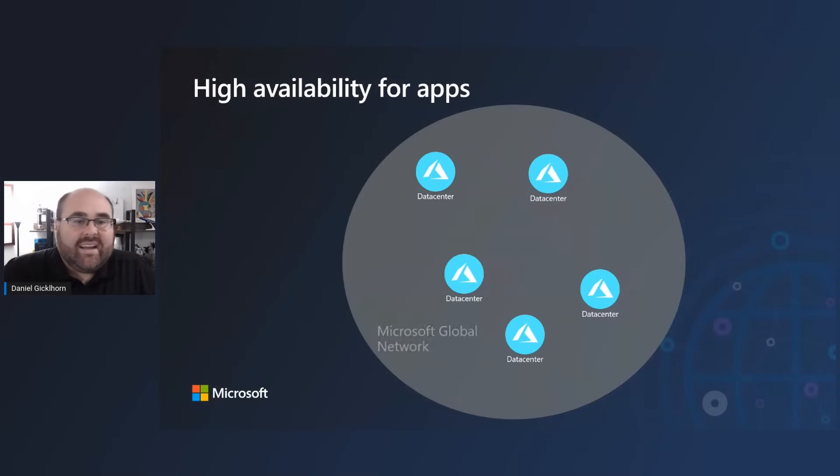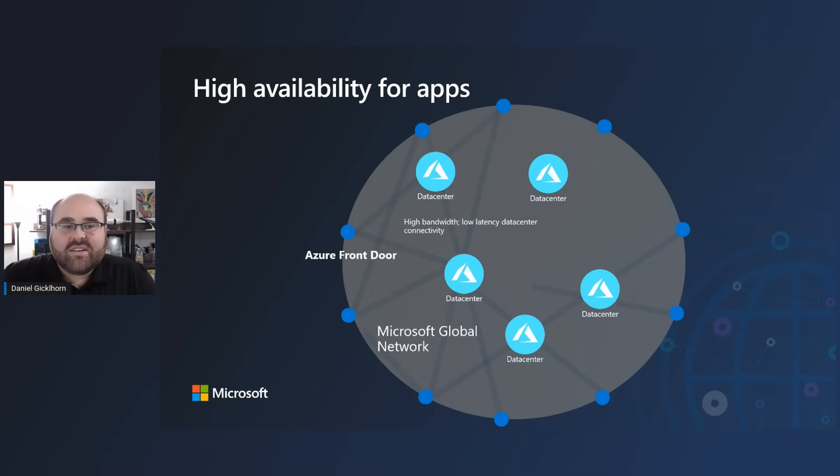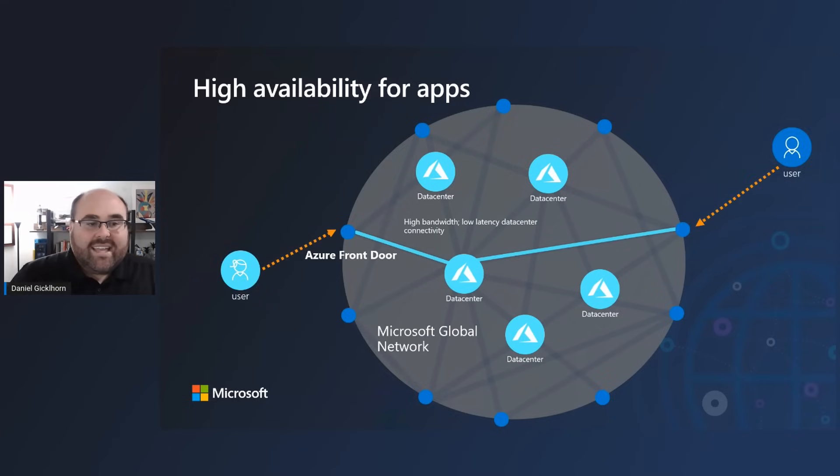Front Door works by having a set of global vantage points deployed in metros close to end users, connected to our global data centers via Microsoft-controlled fiber. This gives us a reliable path between our edge locations and our data centers. Front Door serves as the bridge at those sites between end-user devices and the application sitting on Azure. It uses Anycast technology to drag traffic into the closest edge site, localizing it to the closest location, and then it can see the full path end-to-end from that edge site down to the data center.